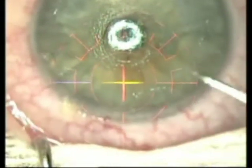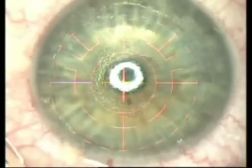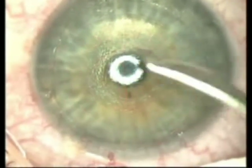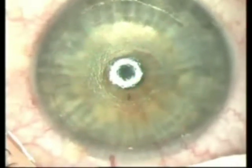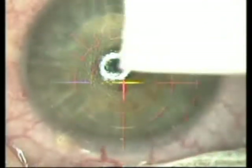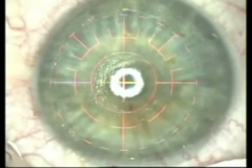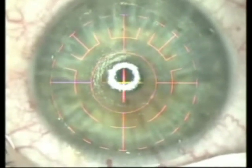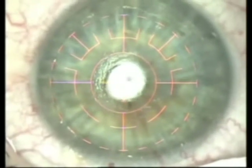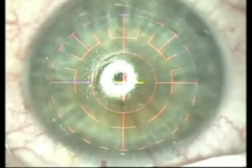We can see that the Bowman's membrane remains intact in the central cornea after the removal of the epithelium.